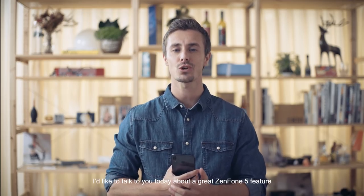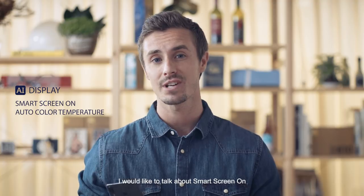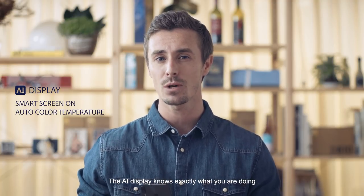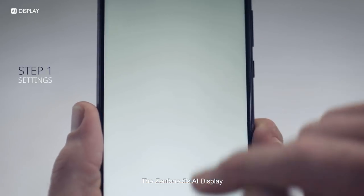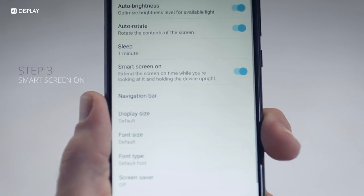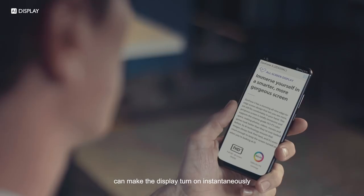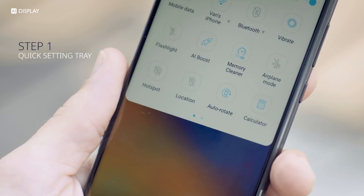Today I'd like to talk about a great Zenfone 5 feature — the smart screen on and the auto color temperature. The AI display knows exactly what you're doing and is aware of your surroundings. The Zenfone 5's AI display is a smart screen that knows when you need it: simply by looking at the screen, you can make the display turn on instantaneously.